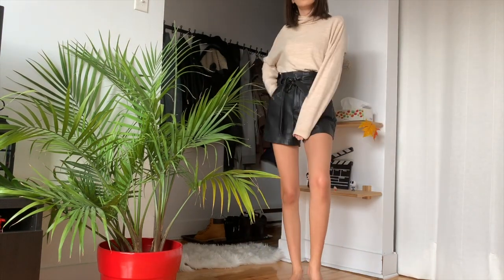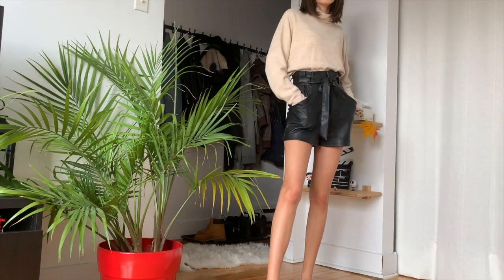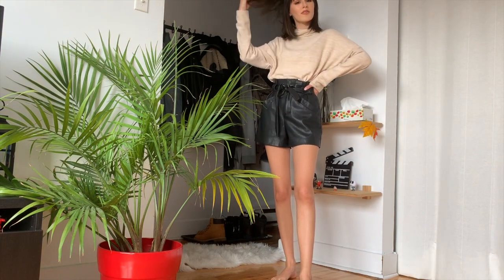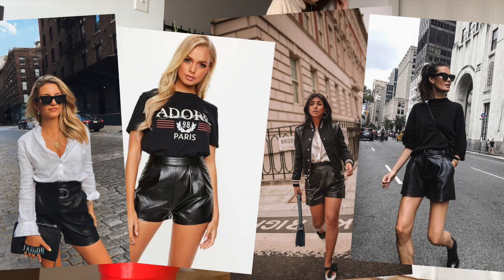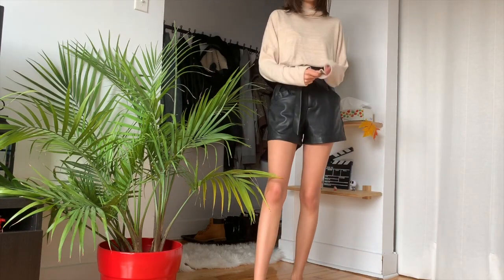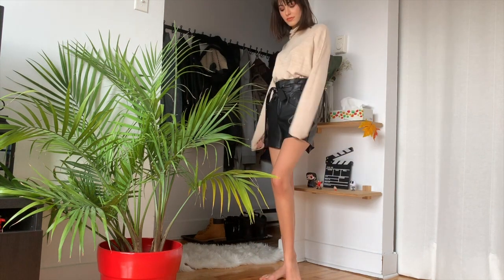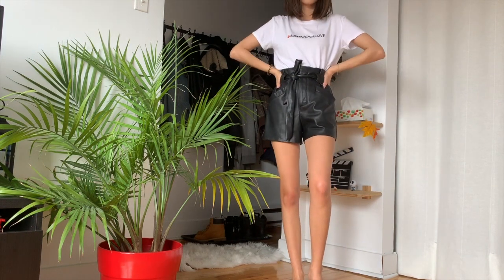The fifth item is a pair of black leather shorts. I've over-worn these shorts because they are honestly so comfortable and fun to style. You can wear them with a plain white top, a graphic t-shirt, a crop top, or a blouse. You can wear them down or dress them up — they just go with everything and can make any basic top look super stylish.